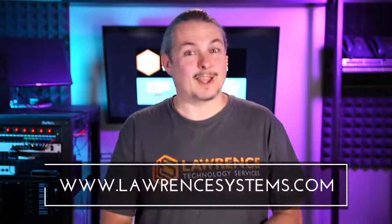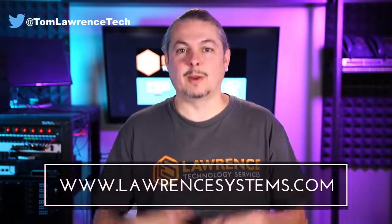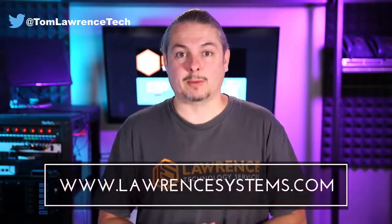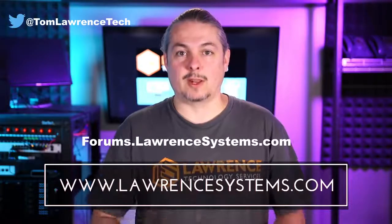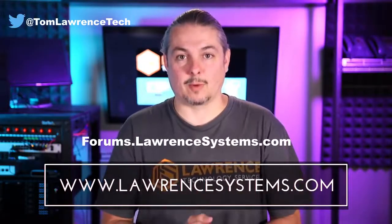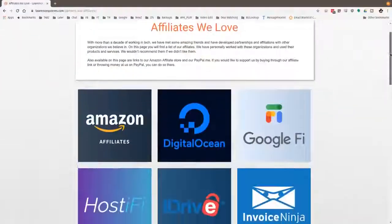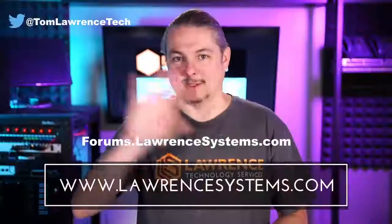Thank you for making it to the end of the video. If you like this video, please give it a thumbs up. If you'd like to see more content from the channel, hit the subscribe button and the bell icon to be notified when new videos come out. If you'd like to hire us, head over to lawrencesystems.com and fill out our contact page. To carry on the discussion, head over to forums.lawrencesystems.com — suggestions for new videos are welcome there as well, and the forums are free. If you'd like to help the channel out in other ways, head over to our affiliate page for great tech offers. Thanks for watching and see you next time.